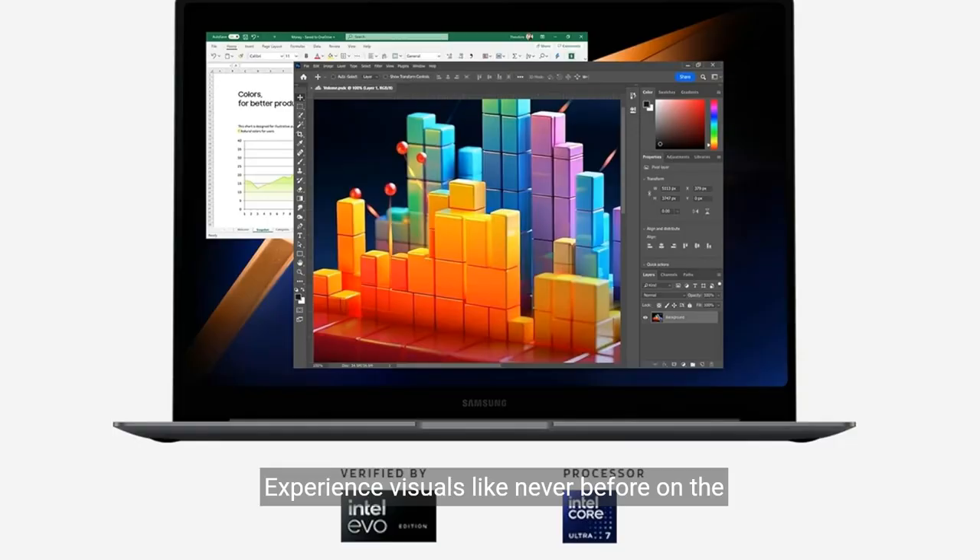Experience visuals like never before on the breathtaking 3K AMOLED touchscreen display, 2880 by 1800. Whether you're editing photos, streaming movies, or just browsing, the vibrant colors and sharp details will immerse you in every moment. The touchscreen capability adds an extra layer of convenience, allowing for intuitive interaction with your digital world.